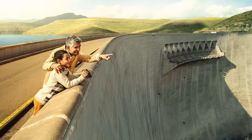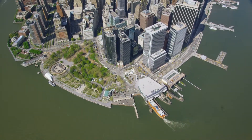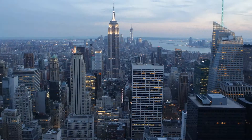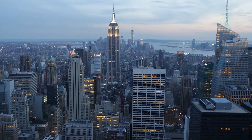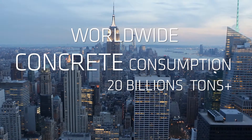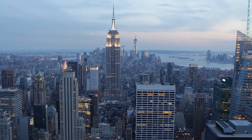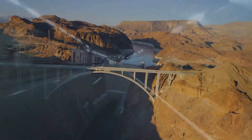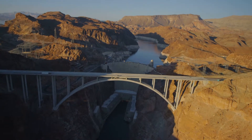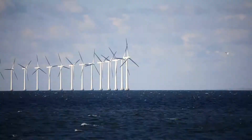As one of Sika's key market segments, we now present concrete. The increasing world population with urbanization and megacities creates a higher demand for infrastructure and refurbishment solutions. Sika provides solutions for concrete, cement and mortars that enhance specific properties of concrete, developing solutions to improve concrete durability, setting properties and workability for a sustainable world.